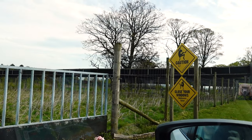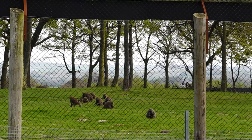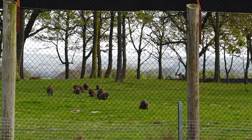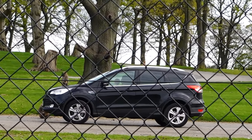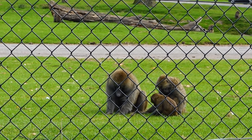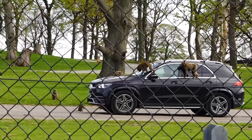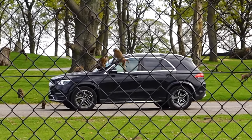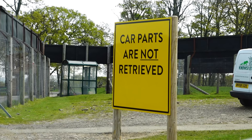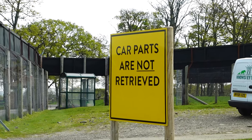So you can go through the baboon enclosure, but I think from our last experience we might give this a miss. We can go around the edge and try to see them from afar. But if you are very brave and not too fussed about your own car, you can go right in and explore the baboon enclosure — it is at your own risk. Car parts are not retrieved, so once they're off, they're off.